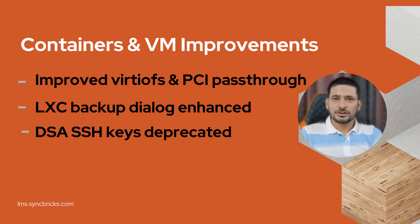Virtual machines and containers also benefit. There are improvements to VirtIO shifts and PCI pass-through, especially for vGPU setups. LXC gets backup improvements, and outdated DSA keys are now deprecated for better security compliance.